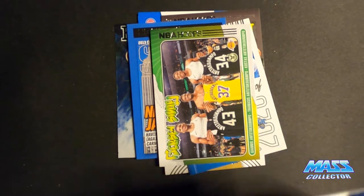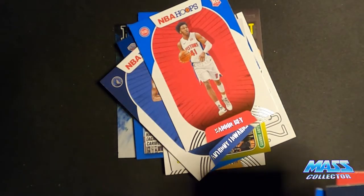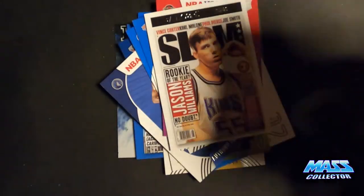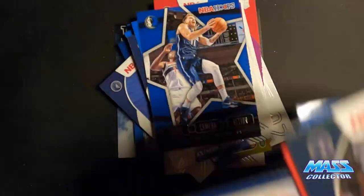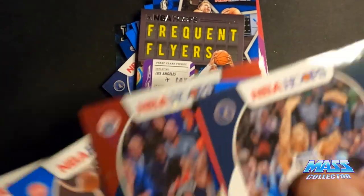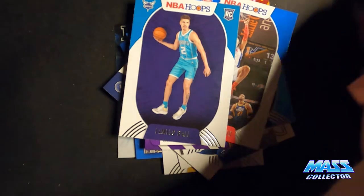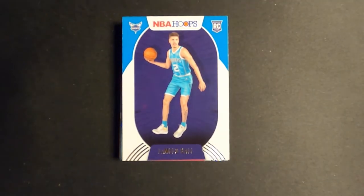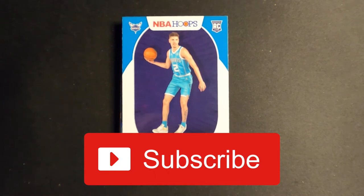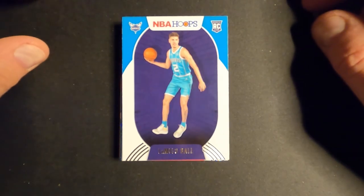Nothing really all that big coming out of this pile. Sadiq Bey, Anthony Edwards, Quickley, Slam Jason Williams, LeBron, Anthony Edwards, another Quickley, Luca, LeBron Frequent Flyers, Rui, Blast, and LaMelo — so not too bad, did okay. Just fun to open packs, man, I'm telling you. Thanks for watching and checking out the video. If you're enjoying the content, please subscribe to the channel — I really appreciate that. Like the video, give it a thumbs up or down if you don't like it, and hit that bell for notifications when I drop new videos. See you in the next one, thanks guys, later!